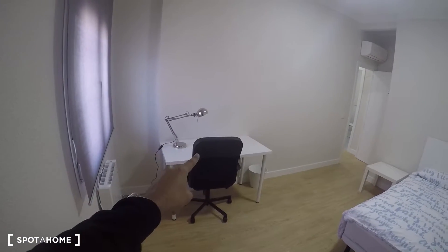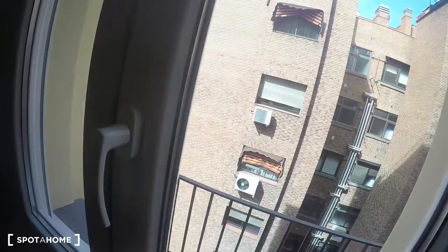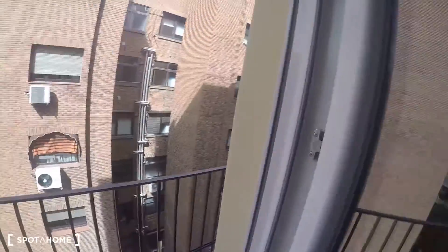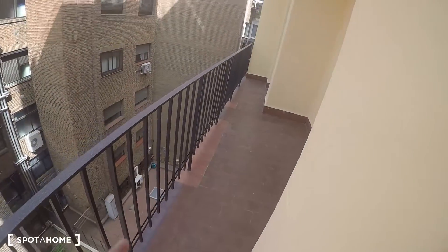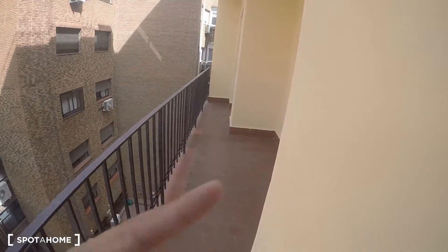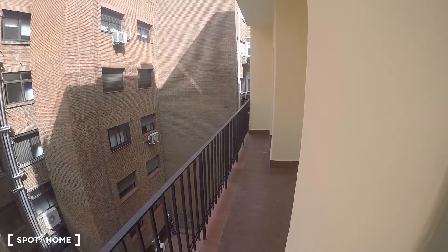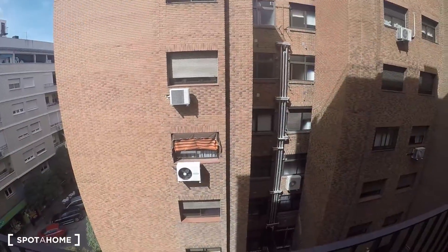The bedroom also has a desk, a chair, a nice lamp, and a heating unit. There's a window — let me open it up so you can see the views. Since I won't be able to go to the terrace, I can show you from here. This is the terrace I was telling you about — it's only accessible through room number three, but this window and the window for room number two both look onto the same terrace area, which gives good lighting.